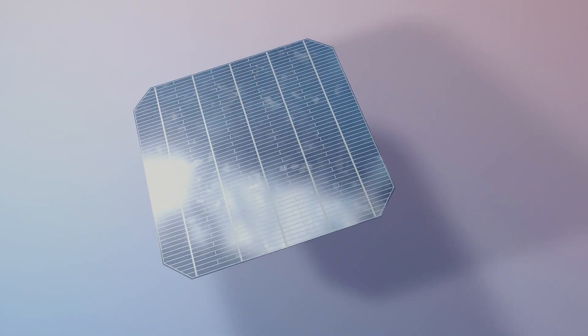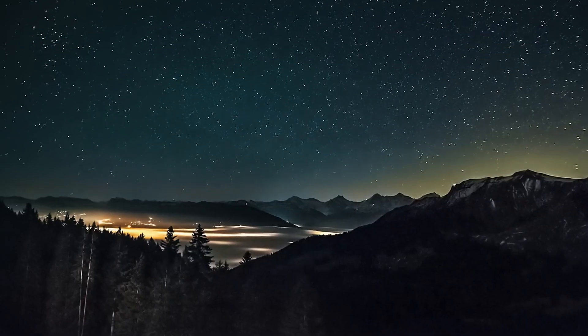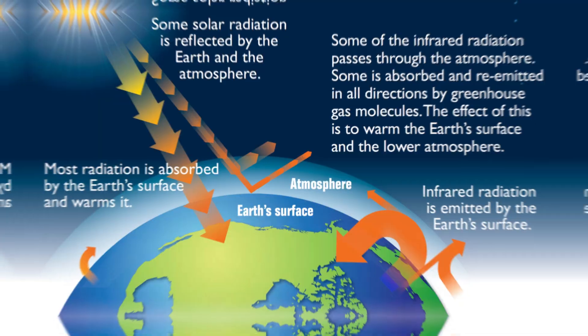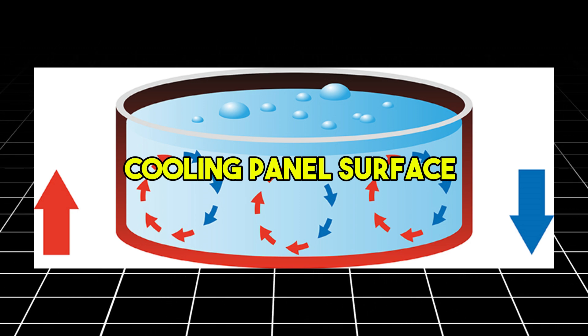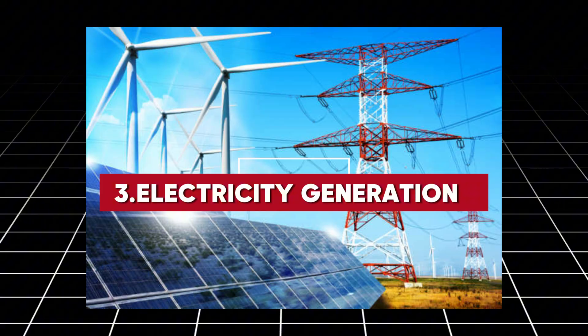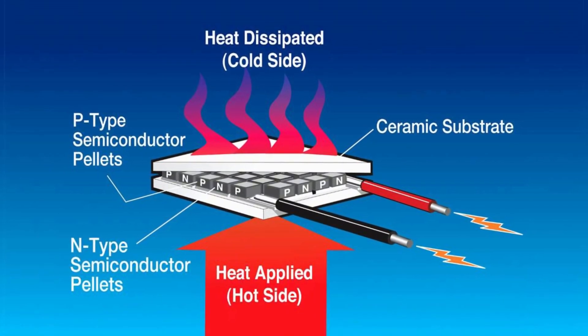Here's a step-by-step breakdown of the process. Number one, heat emission: at night, the Earth's surface emits heat absorbed during the day back into the atmosphere. Number two, temperature gradient: this heat emission creates a difference in temperature between the cooling panel surface and the surrounding warmer air. Number three, electricity generation: the thermoelectric generators capture this heat flow and convert it into electricity.